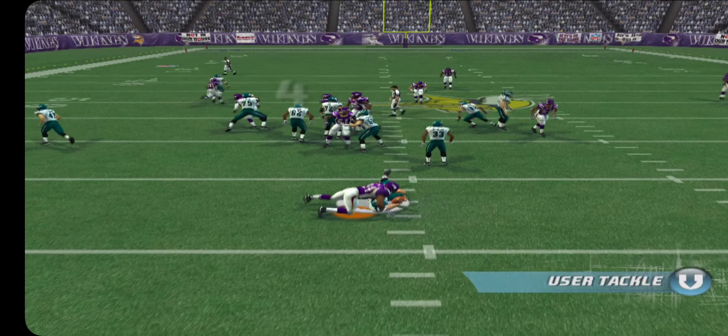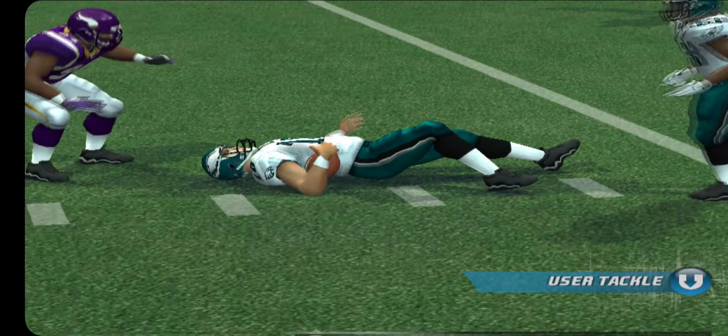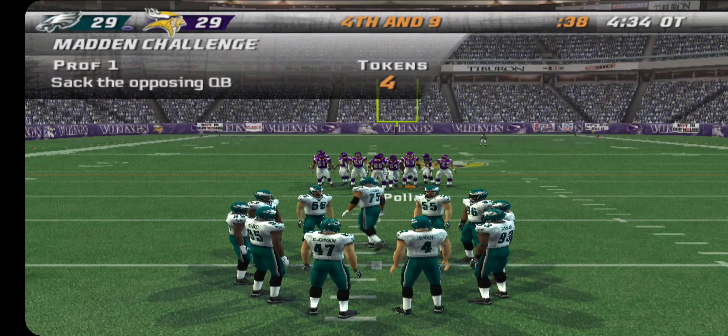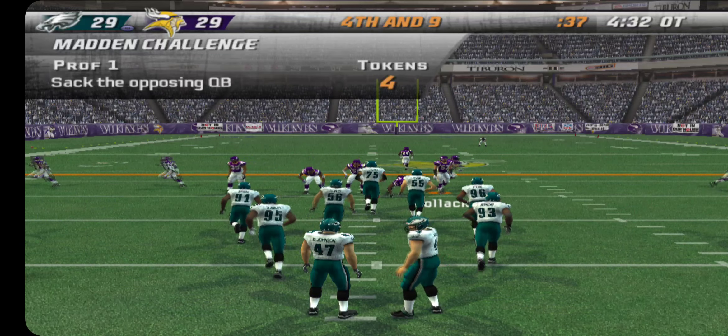Looking to run it here. Dragged down from behind. You play man to man that well, it limits a quarterback's options and it'll result in a sack sometimes.